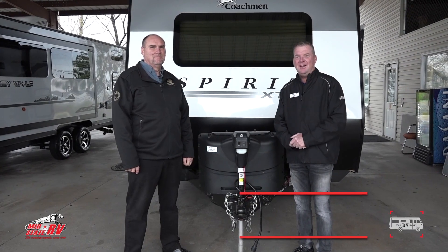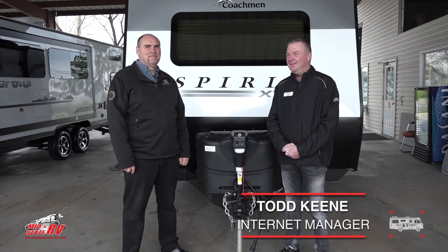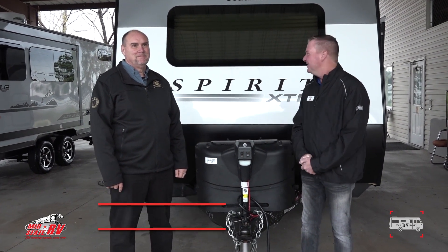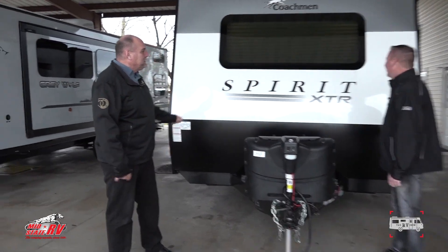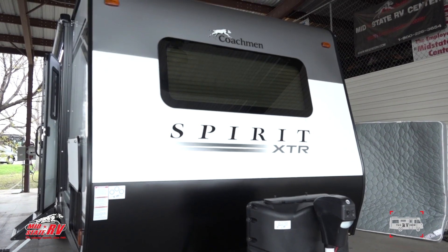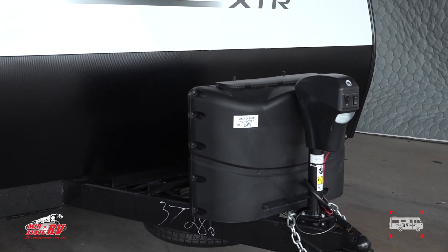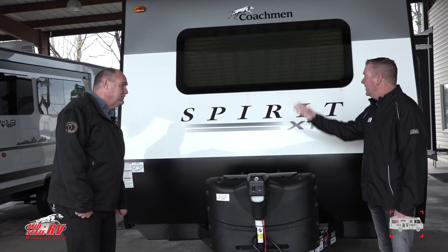Hey folks, I'm Todd. Welcome to the Mid-State RV Show today. I'm one of the internet managers here. This is Darren, one of the product specialists here. We want to go over today the 2020 Spirit Extra. Extra means it's extra light and extra storage. Everybody wants extra. So you've got an extra power jack here, your Spirit tire up front, your LP tanks and covers. It is a Coachman product.